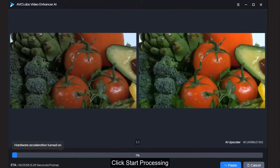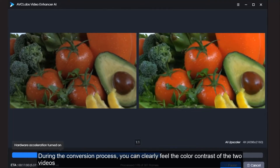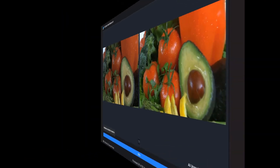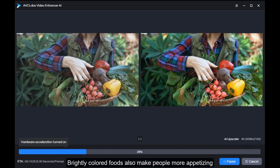Click start processing. During the conversion process, you can clearly see the color contrast between the two videos. Brightly colored foods will make people feel more hungry and appetizing.